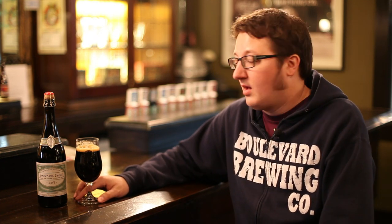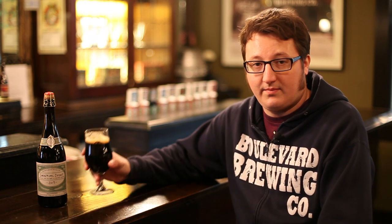Imperial Stout ends up being about 11.8% ABV. It's a big, viscous, full-bodied, sticky beer that we're all very excited to be sharing with you. Cheers.